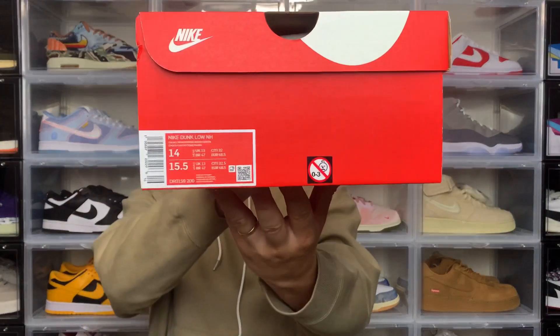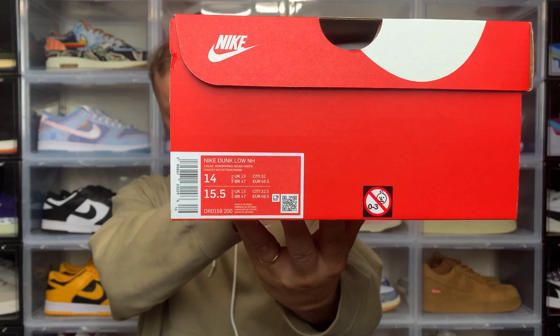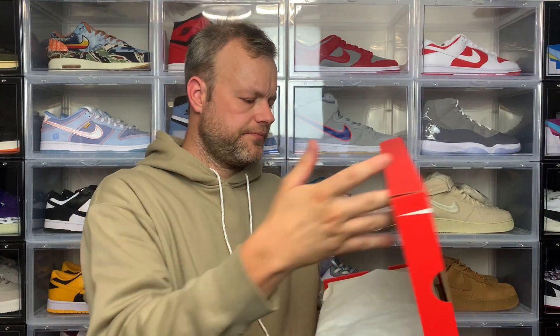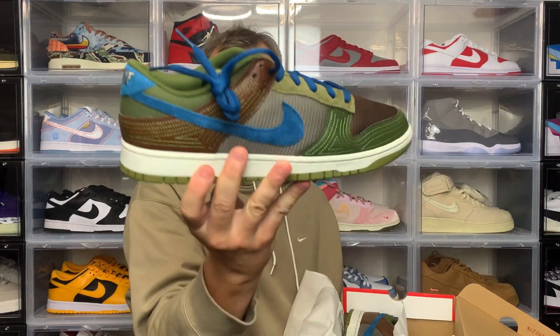Starting with the box, it's nothing special because it's not a collaboration, it's not a hype release. So you get the standard Nike box — all red with Nike text and swoosh in white on the top, and Nike and swoosh on either side. Looking at the size tag: it's the Nike Dunk Low NH and the colour is Cacao Wow, Marina, Rough Green. My size is US 14, UK 13. Pop the lid, standard tissue paper, and here we have today's sneaker.